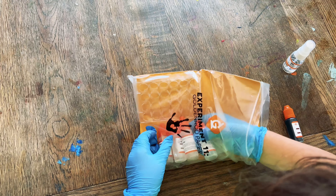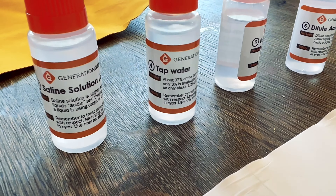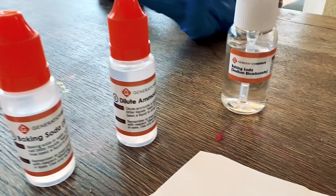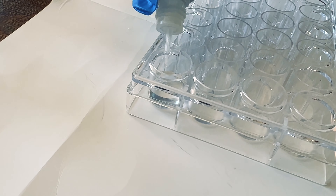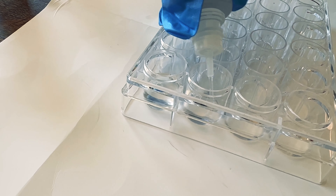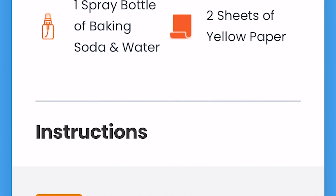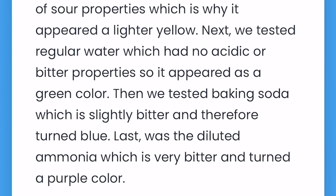The best part? They made things super simple. Each box comes with a unique URL and password or QR code, and all you have to do is give it a scan. Like magic, we were transported to an engaging step-by-step video that showed us what to do. And if you're the type who prefers to read instructions, they got you covered too — there are detailed written instructions beneath each video in case you want to double check a step or refer back to something.